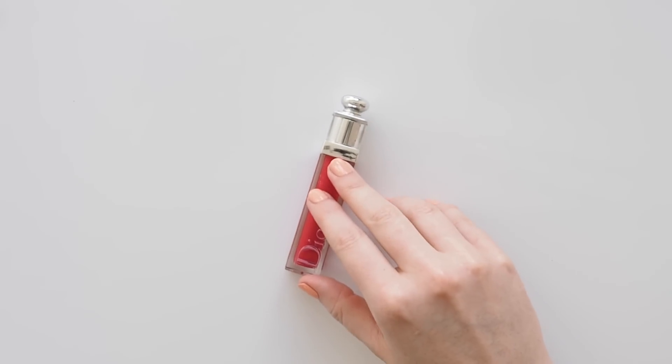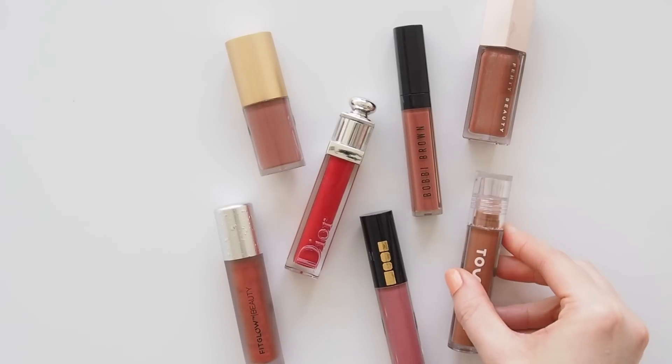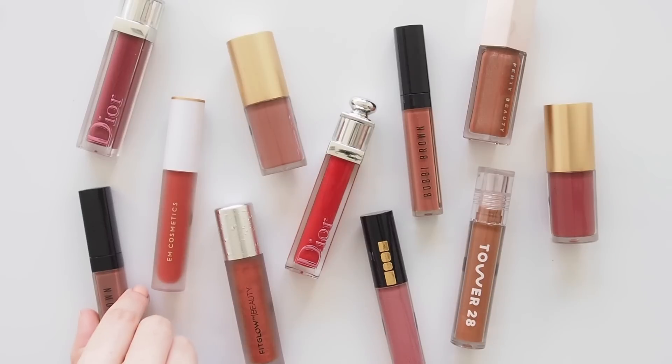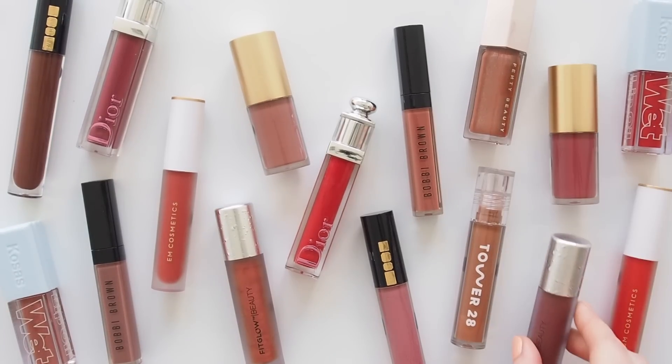Hello there, I heard you lip gloss lovers. After my recent videos on tinted lip oils and liquid lip balms, I'm back with another cousin of those categories: comfortable lip glosses. Truly comfortable — no stickiness, no gloopy, gluey textures, not too thin, not too thick, just right.